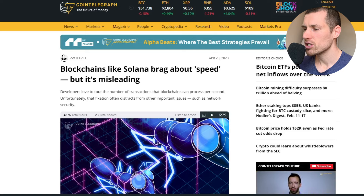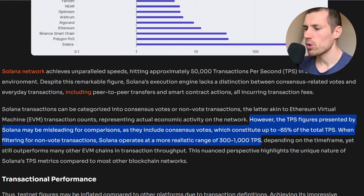However, the transactions per second figures presented by Solana could be misleading, simply because the TPS figures include consensus votes, which constitute up to 85% of the total TPS. So what is the real TPS for Solana? Between 300 and 1,000 transactions per second.